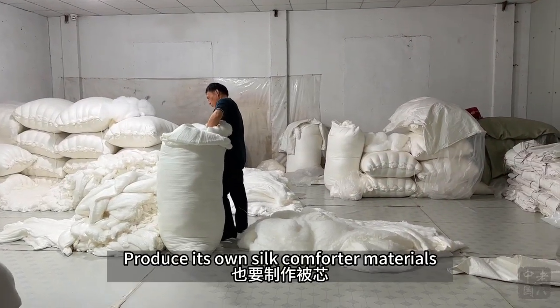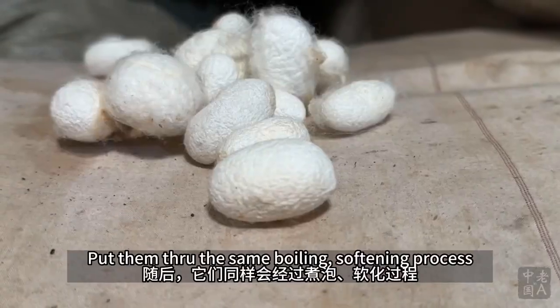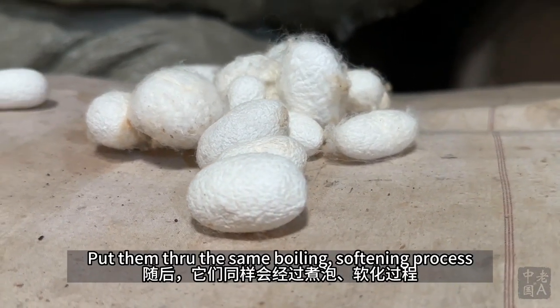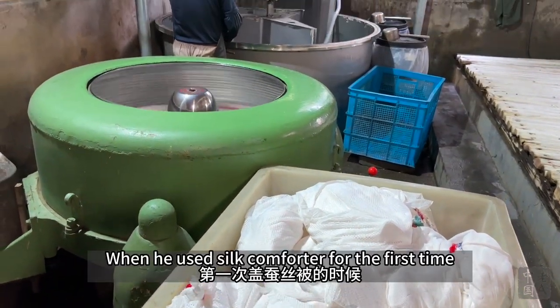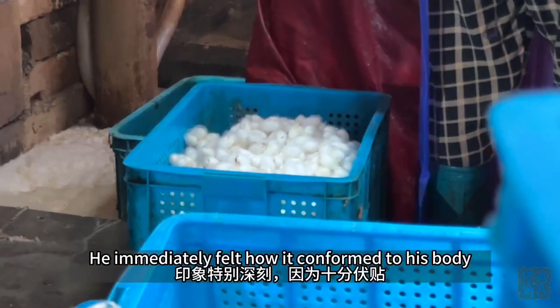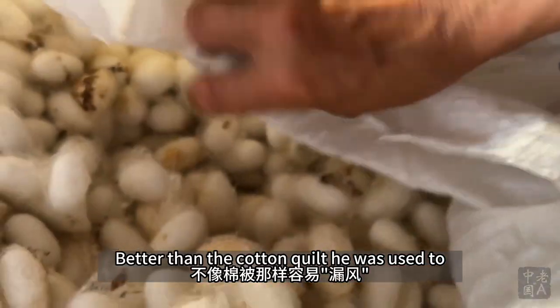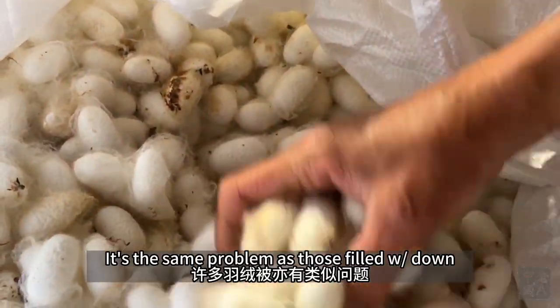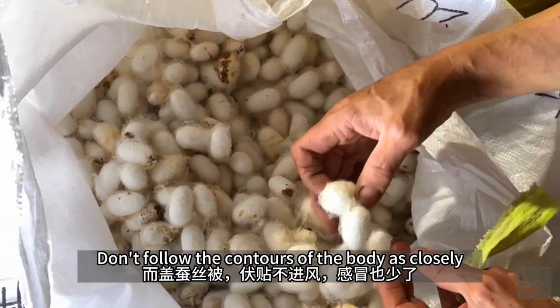The workshop also seems to produce its own silk comforter materials. They have huge stockpiles of cocoons and put them through the same boiling and softening process, plus extra washing and spin drying. My friend remarked that when he used a silk comforter for the first time, he immediately felt how it conformed to his body better than the cotton quilt he was used to. It's a different problem from those filled with down — the blocky, puffy patches don't follow the contours of the body as closely.